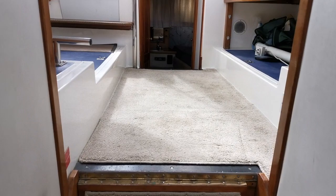She does appear to be a very clean, dry boat — there are no signs of water ingress that I'm aware of.